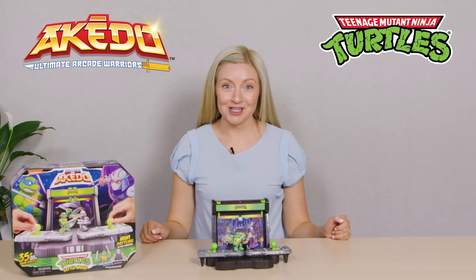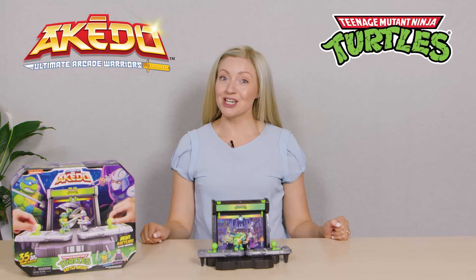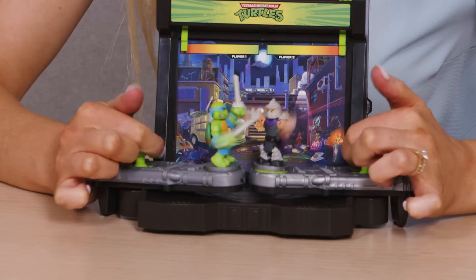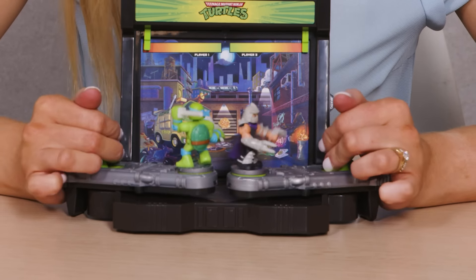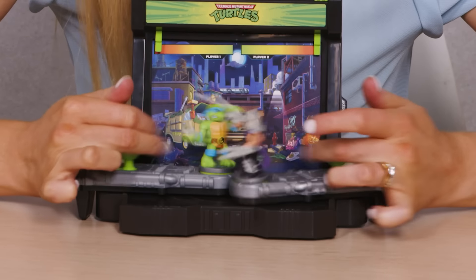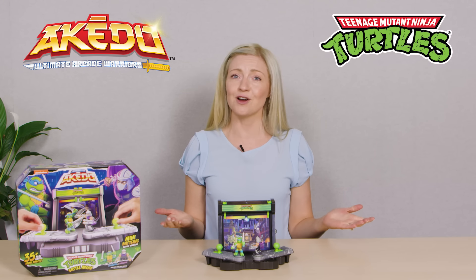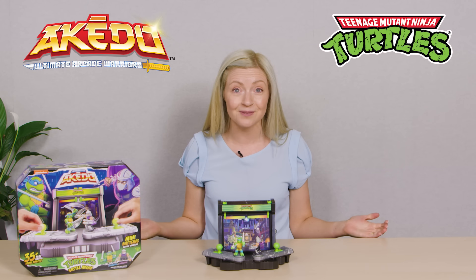This one is for all the fans of Teenage Mutant Ninja Turtles. This season, Teenage Mutant Ninja Turtles have joined forces with the popular action toy Akato, to take the battling experience to the next level. For those who aren't familiar with Akato, it's a really fun, engaging battle game where two or more action figures battle it out using the special controllers. The aim is to split strike your opponent. This new TMNT battle arena comes with Leonardo and Shredder, and there are over 35 sound effects to enhance the experience. Cowabunga! All Akato Warriors are compatible with this set, so if you already have an Akato fan at home, they will be able to use their current collection of Warriors to battle it out too. This is a really fun toy and a great one to play with the kids.